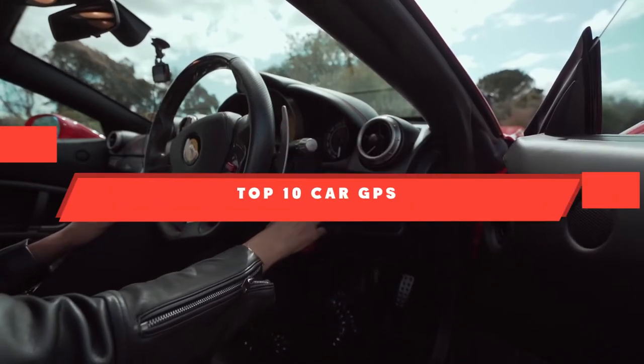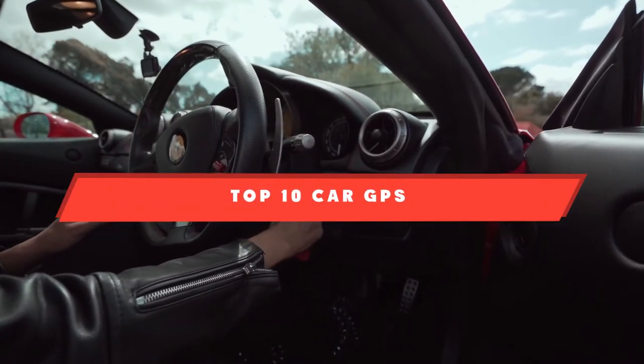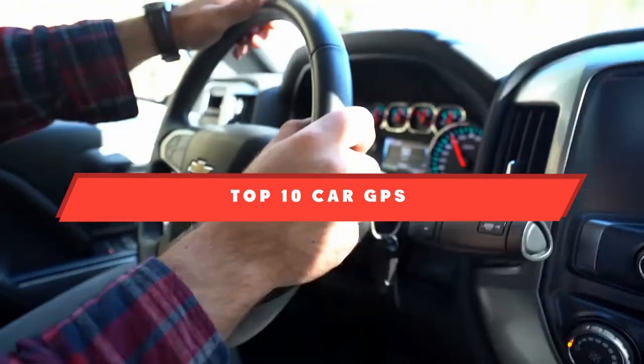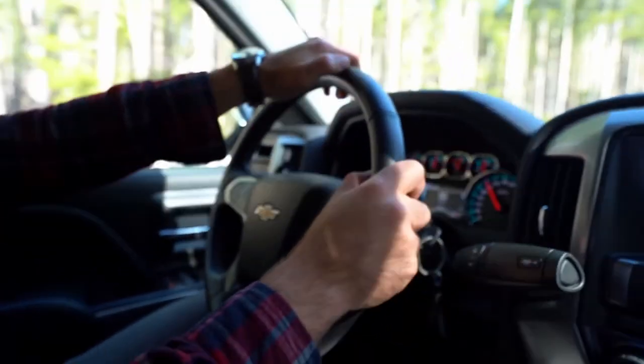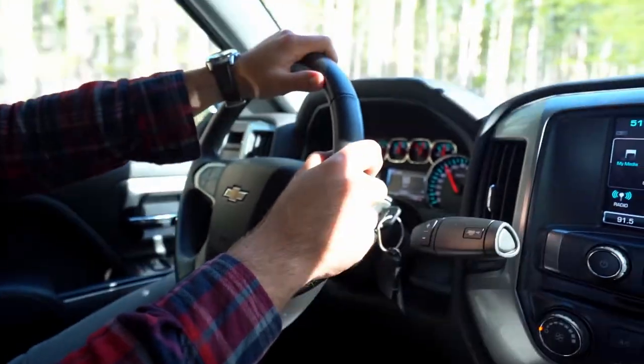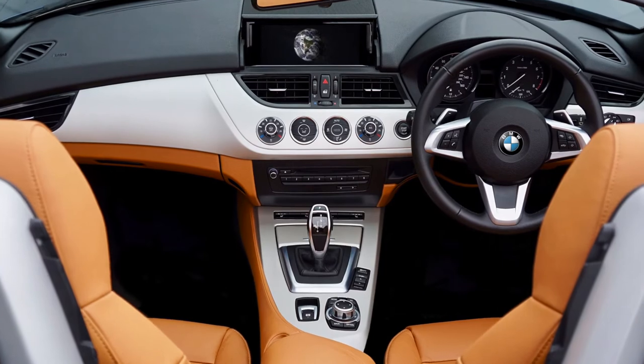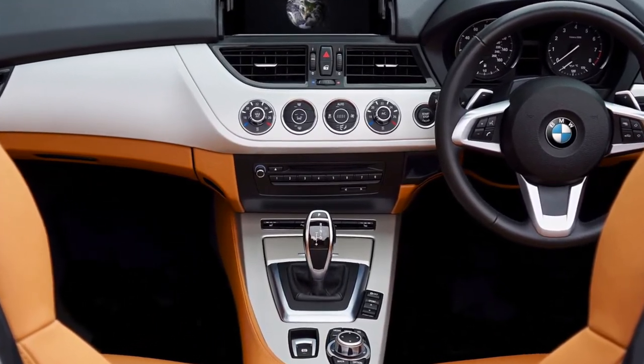If you're looking for the best car GPS, here is a list you must see. We made this list based on our personal preference and sorted it based on their features, prices, quality, durability, and reputation of the manufacturers and customer feedback. We've included options for every type of customer. So let's get started.